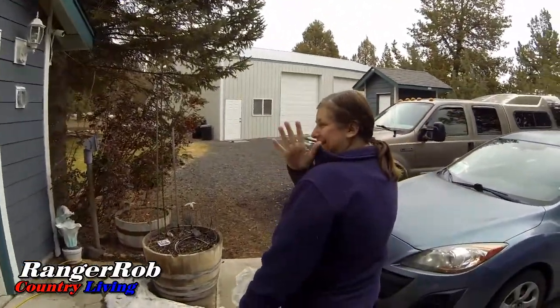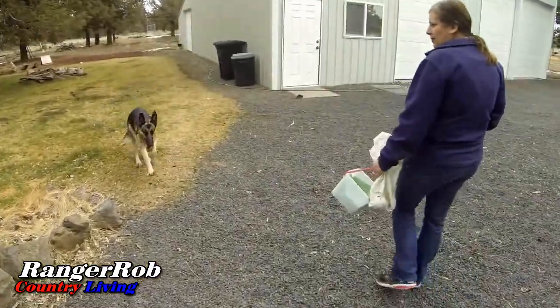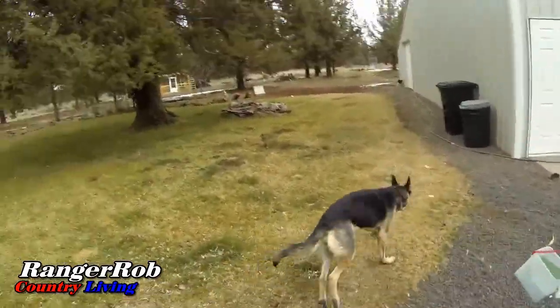Hello everyone, this is Ranger Rob and Sherry. This is Ranger Rob Country Living, and today we're first doing our egg run — we call it the chicken run.